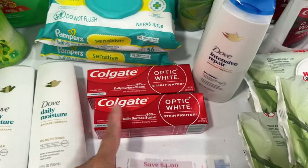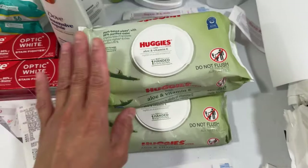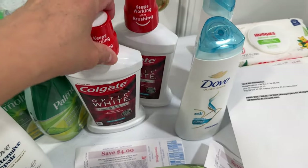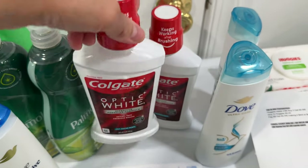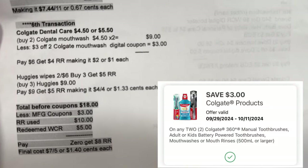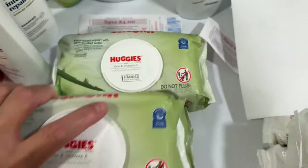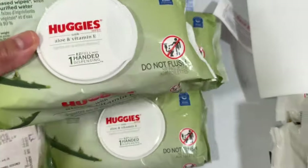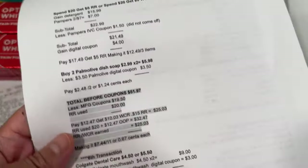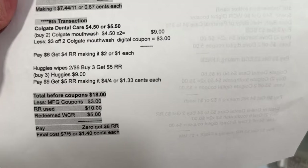I still have my five dollar register reward here from the Gain deal and the four dollar from Colgate. In my sixth transaction, I did the Huggies deal again and got Colgate mouthwash. The Colgate mouthwash is $4.50 — buy two and get a four dollar register reward. I picked two Colgate Optic White mouthwash, the 473ml. My note: two for nine dollars, less three dollar digital coupon — paid six, got four dollar register reward, making it two dollars or a dollar each. For the Huggies White: buy three and get a five dollar register reward. I got Huggies Aloe and Vitamin E, 56-count wipes. Three for nine dollars — paid nine, got five dollar register reward, making it four dollars or $1.33 each.